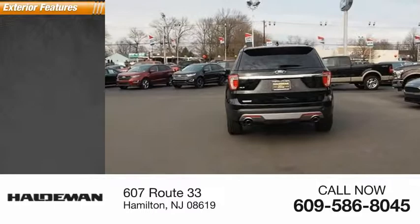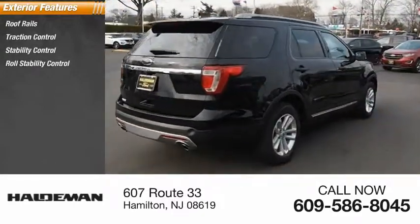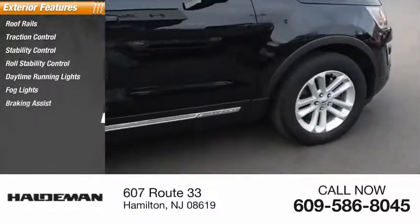Here are some of this vehicle's great options: roof rails, traction control, stability control, roll stability control, daytime running lights, fog lights, braking assist, power brakes.